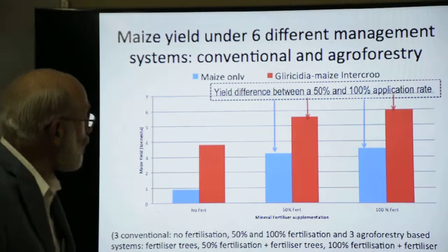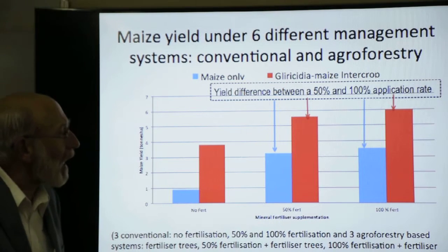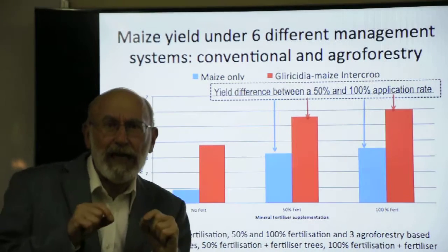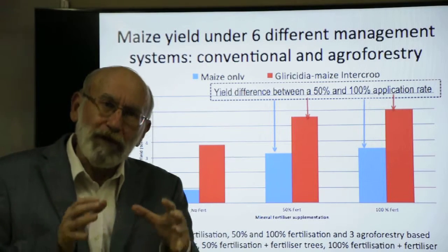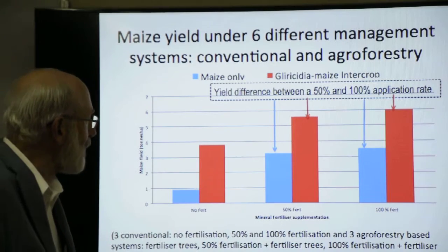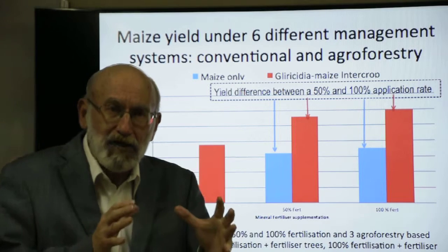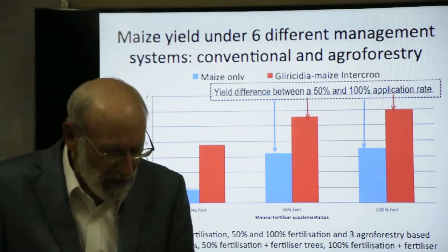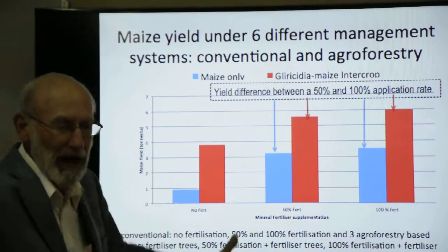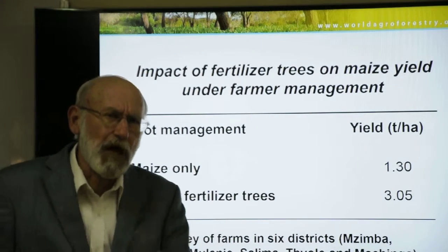Research shows that conventional maize production combined with agroforestry and fertilizer application produces major synergistic increases in yields. The trees produce organic matter that increases the response to nitrogen, and when combined with various rates of inorganic fertilizer, the combination of inorganic and organic inputs can raise yields up to six tons per hectare under smallholder farmer systems.